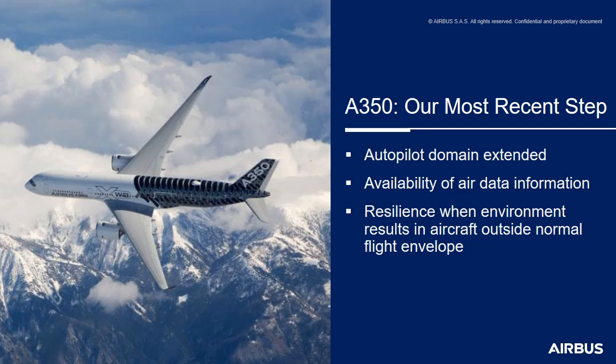Also, an improvement of the availability of the air data information displayed on the PFD for the crew. As well, we've made less probable the loss of the flight control normal law, including the flight control protections. The A350 is also fitted with the runway overrun protection system. And regarding trajectory and energy management, it has the soft go-around function, as well as a different landing system that Xavier and Julien have just talked about.